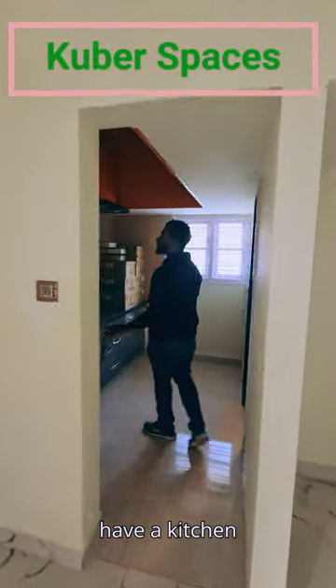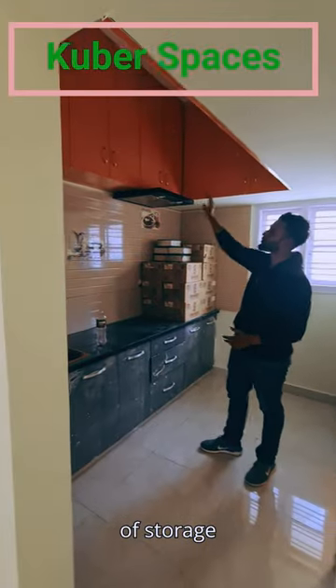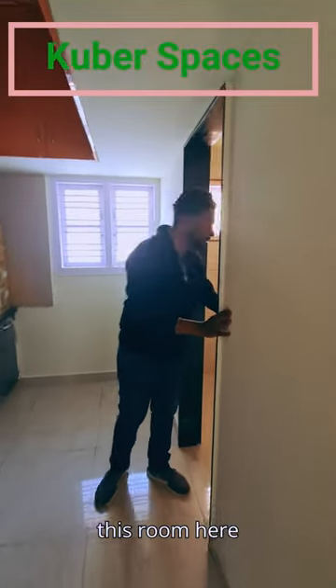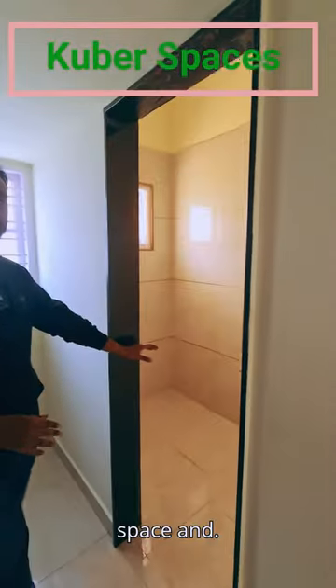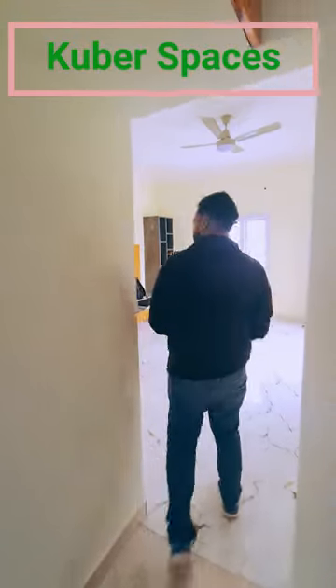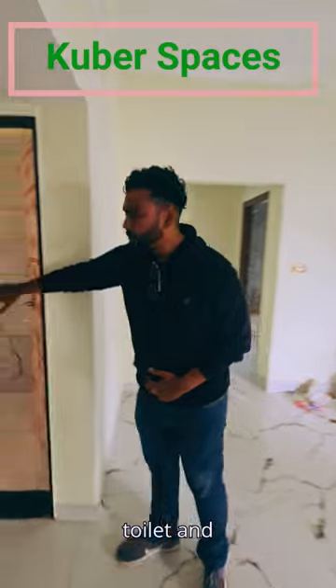Over here we have our region area with ample amount of storage. It is on both sides — top and bottom. And this room here can be used as a utility space. And folks, this is a common toilet.